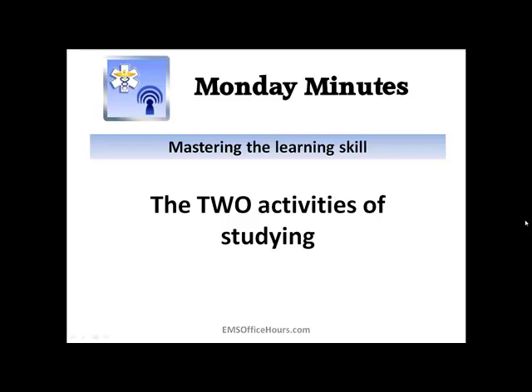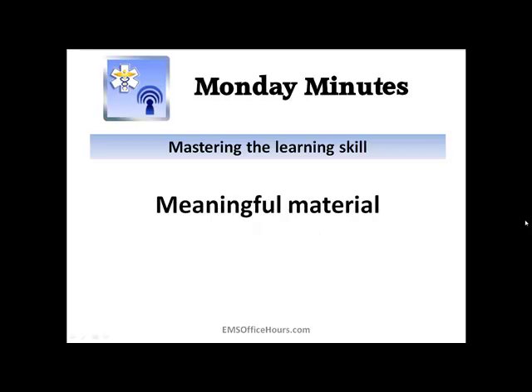A lot of students, when they start studying, look at it as just rereading their textbook and rereading their lecture notes. But this method really is not that effective when you're learning new content. Even after rereading the material a few times, you're still going to have difficulty remembering it because it probably was never really encoded into your memory system. Learning new information requires more of a conscious effort.